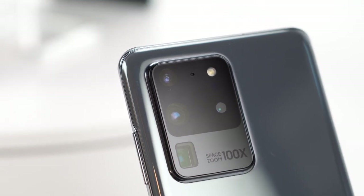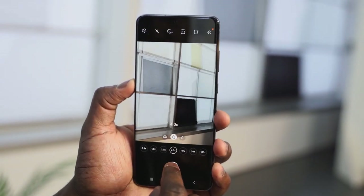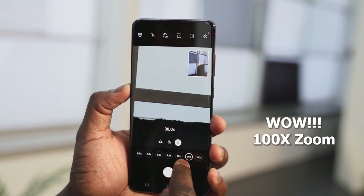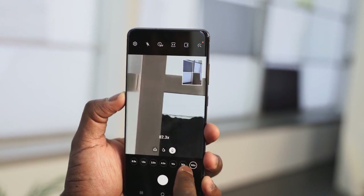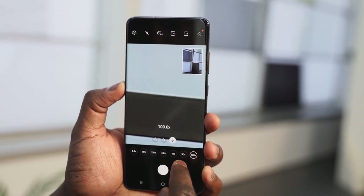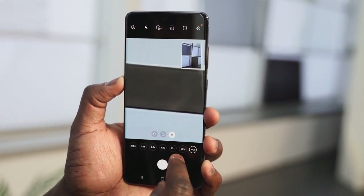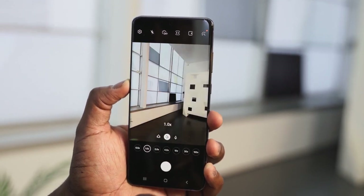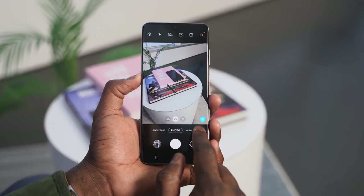We'll have to see all that when we do the camera test. This also has lossless zoom — 10x lossless zoom — and 100x Space Zoom as well. You've also got an ultrawide camera and telephoto, all packed together to make it truly insane. This time, there is also support for steady shot.